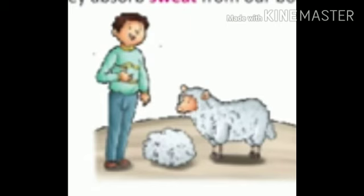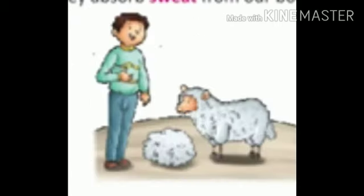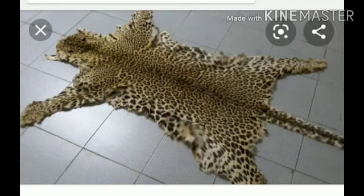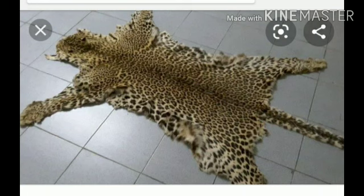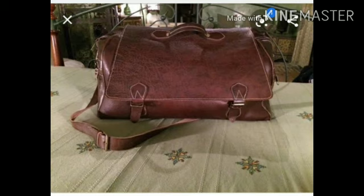We get wool from sheep. It is used to make woolen clothes. Aur wool, yaani uun, humein sheep se milta hai jisse woolen clothes banaye jate hain. We get leather from the skin of dead animals. It is used to make shoes, bags, etc. Dead animals ki skin leather ke liye istemaal ki jati hai, jisse shoes, bags wagera banaye jate hain.